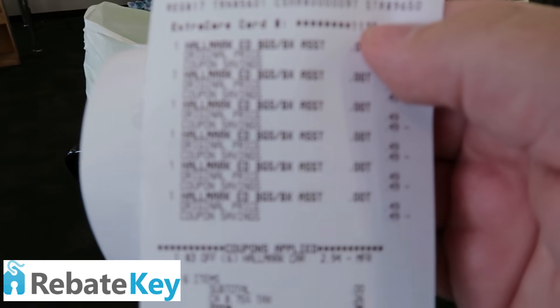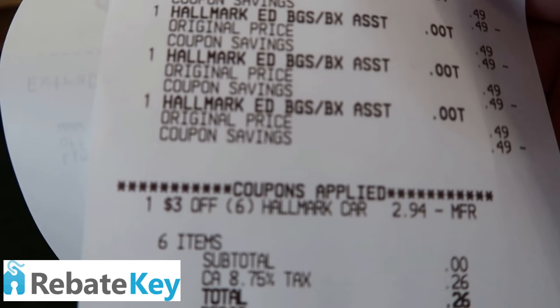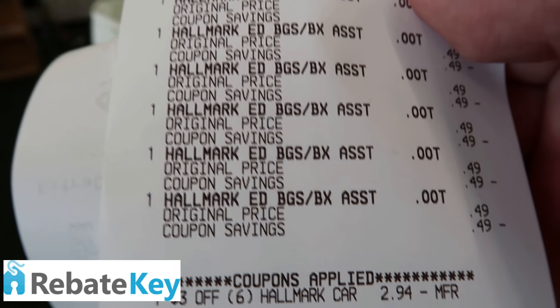I almost forgot about the Hallmark bags. Six of those 49-cent bags — my three-off-six came off and I paid nothing. Okay, now I'm done.